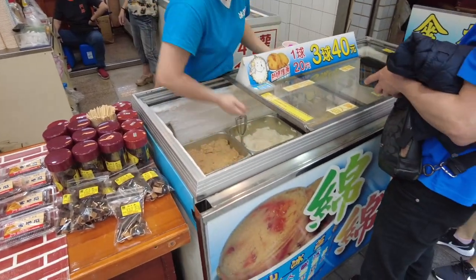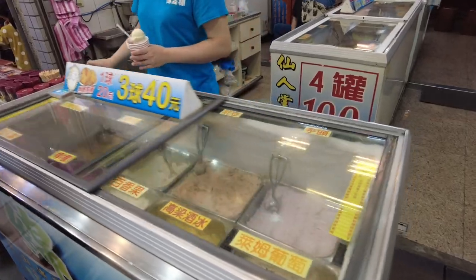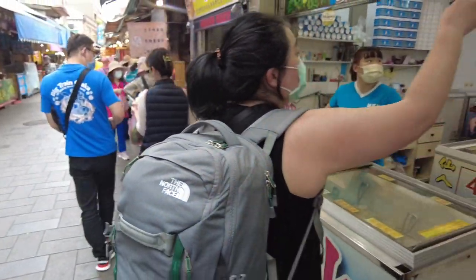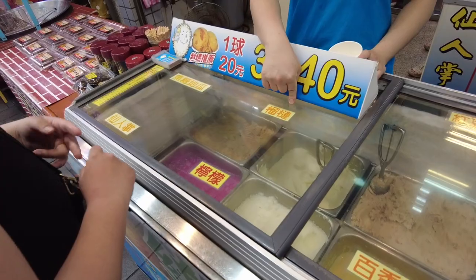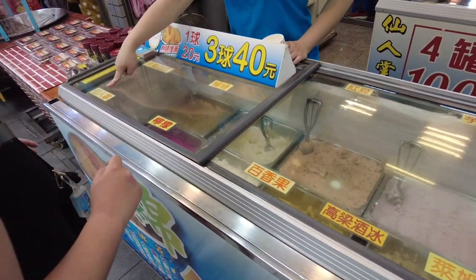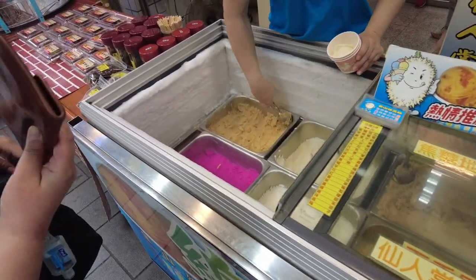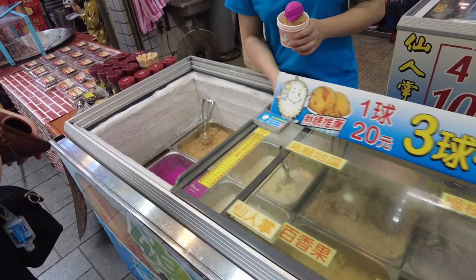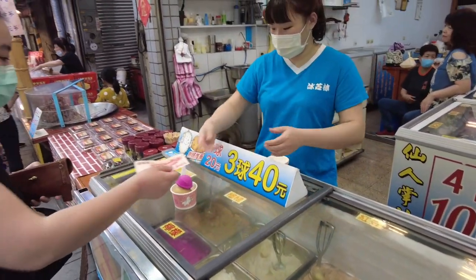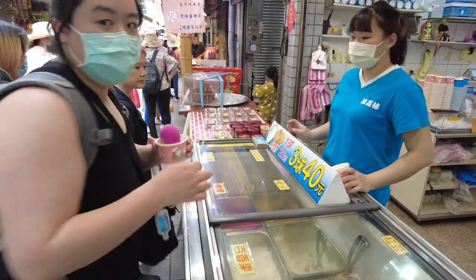Little durian ice cream! Oh yeah, I can smell it already. Three scoops for 40 NT. She's fast with it — it's not her first day scooping ice cream. She's fast with the change too. All right, time to try!